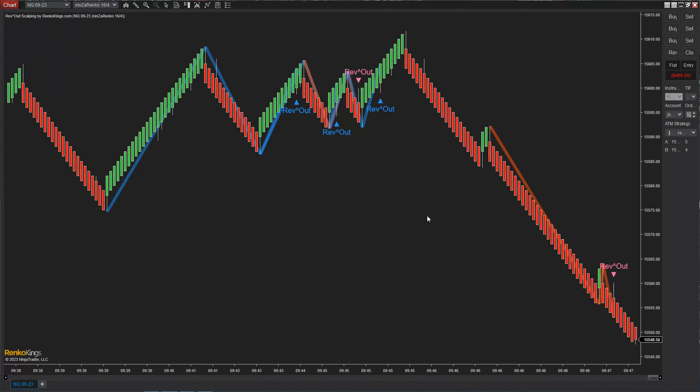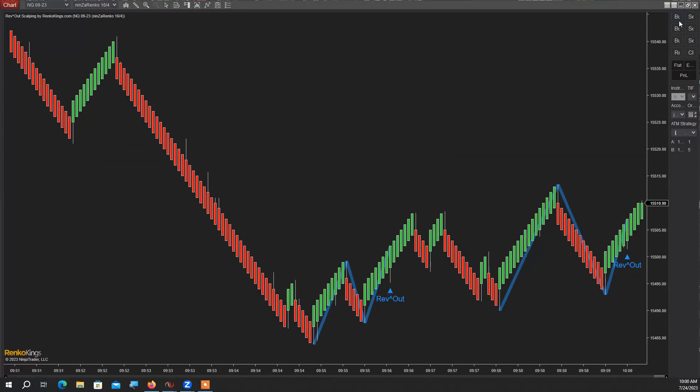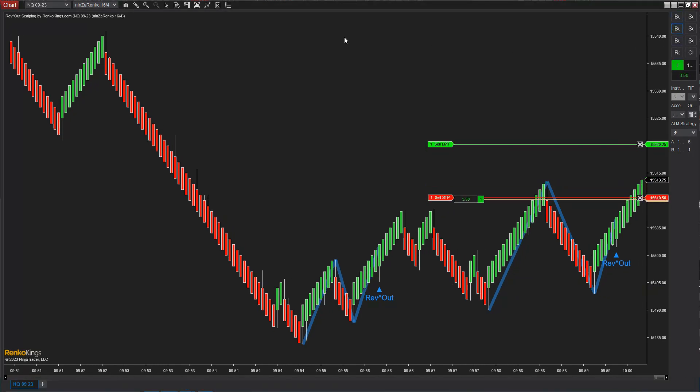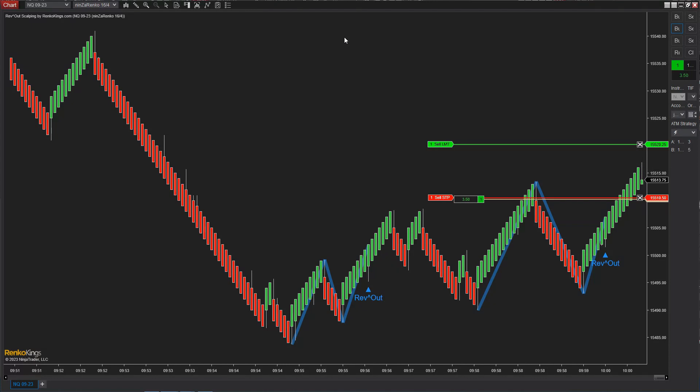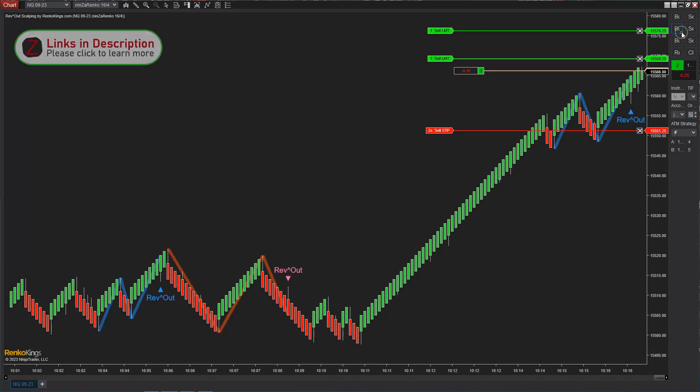Missed the short — I looked away and missed it. That's alright, next trade. Here was a long, I am going to take this long — order filled. Quick first target, let's see if I can have a run. Very choppy — stop filled. Took me out again on the second half.